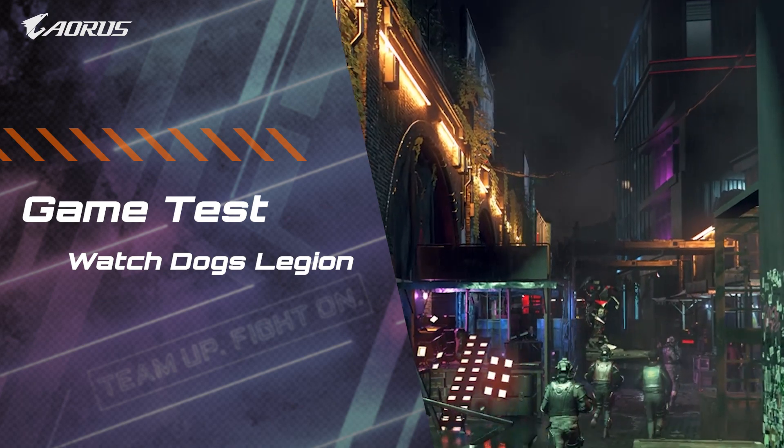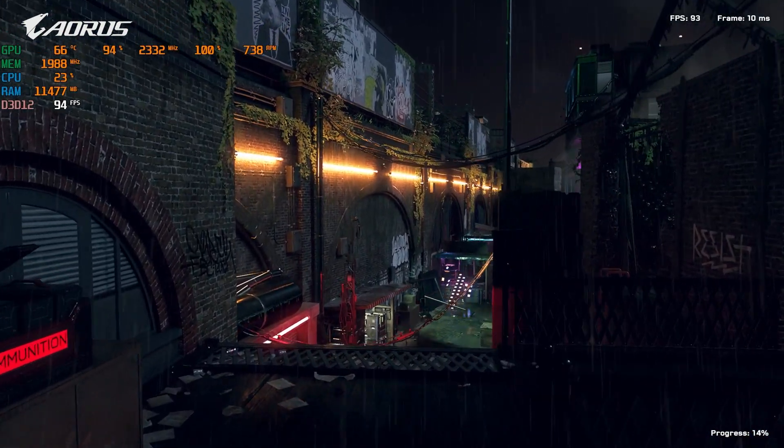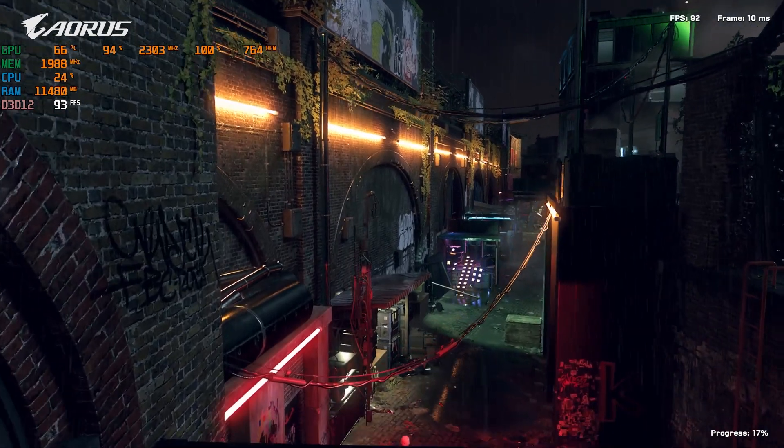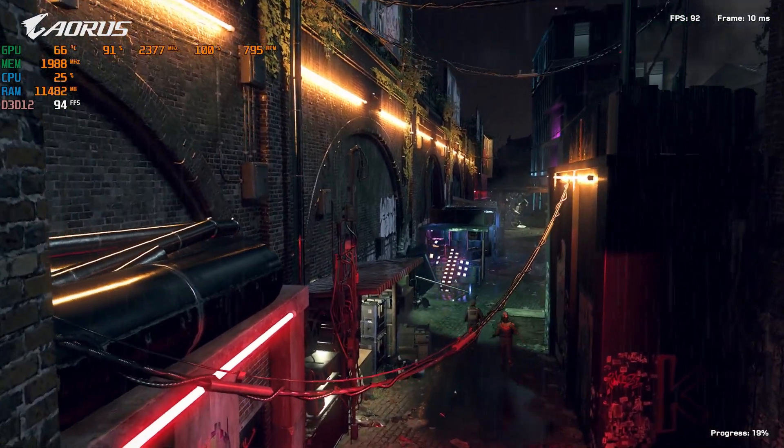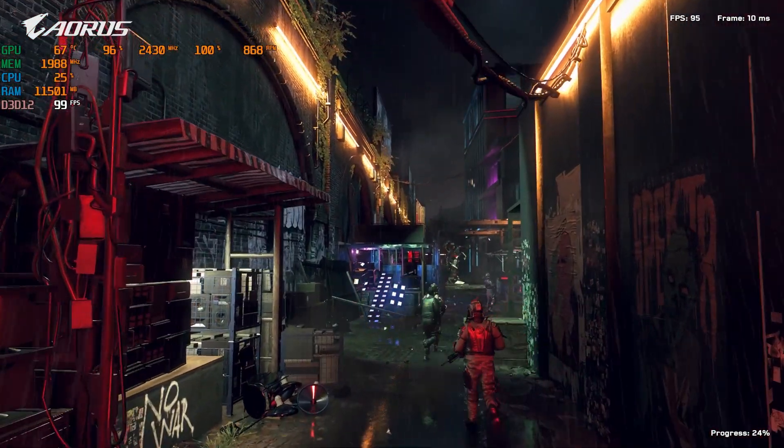The last game is Watch Dogs Legion, another GPU-demanding open-world game. Under 1080p, the GPU clock still maintains a higher level of 2440 to 2450 MHz. The temperature never exceeds 70 degrees Celsius through the whole test.